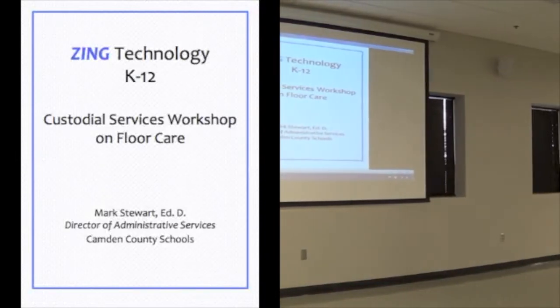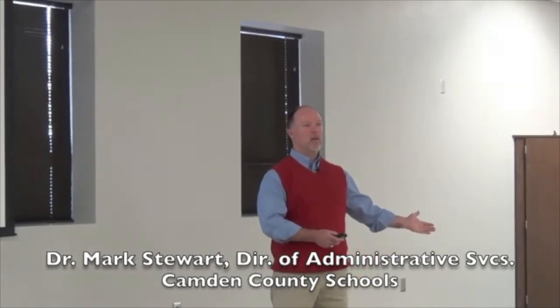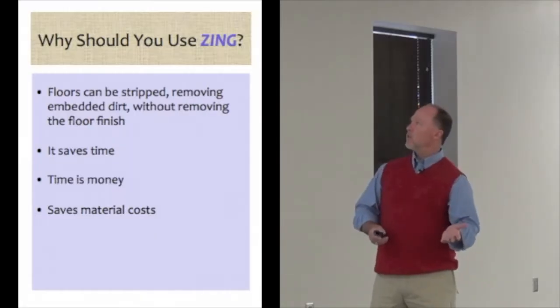My name is Mark Stewart from Camden County School. Today I want to talk to you about my perspective from the K-12 environment in the United States, because we like to do things the old way. Once we learn how to do it 25 or 30 years ago, we never want to change. So this is a new way of thinking — a new technology. So why should you use it?